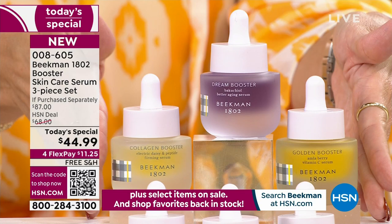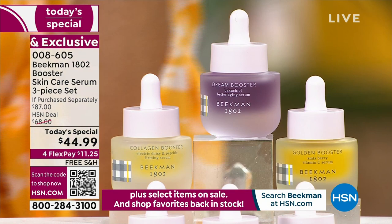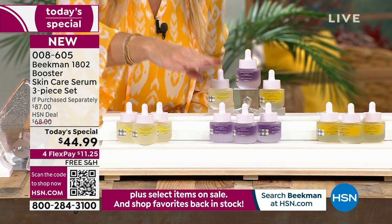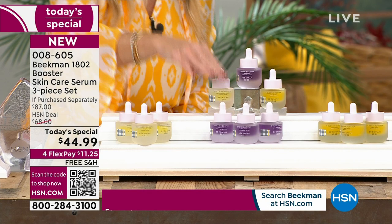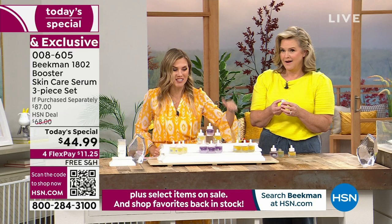If you already know you love the Dream Booster, the Golden Booster, or the Collagen Booster, you can get the trio at the same Today's Special price. So you could pick it up in all Collagen, all Dream — what you guys call the purple power — or all Golden, which is the vitamin C. The Golden is already down in the hundreds. If you want just the trio of gold in either single ship or auto-ship, we're already down in the hundreds now.